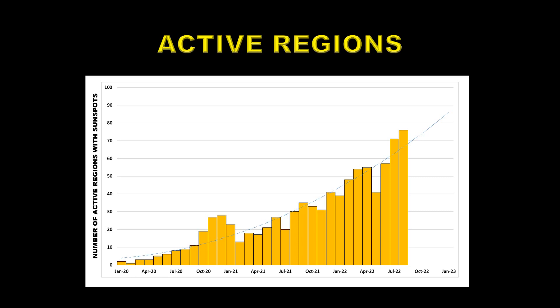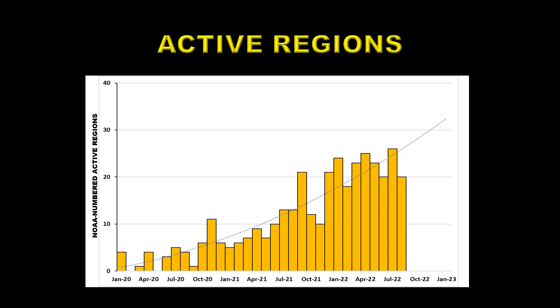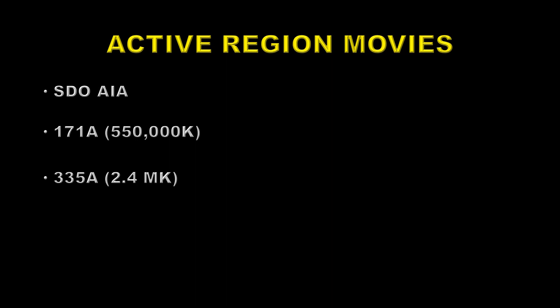Next we move on to active regions. This is my plot of the number of regions on the sun that produced at least one sunspot. There's a different measure of this, and that's done by NOAA, who numbers active regions, so I've plotted that on the same scale here. You can see both of them have a distinct acceleration, although the NOAA one is far more variable because there are actually smaller statistics on these numbered regions than on the sunspots that I've been counting. So let's take a look at an active region movie. We're going to go to the Solar Dynamics AIA instrument — we're going to look at two movies: one at 171 angstroms, which is about 500,000 degrees Kelvin in the lower corona, and the second one at 335 angstroms at about 2.4 million degrees Kelvin, and those show up the active regions best of all.